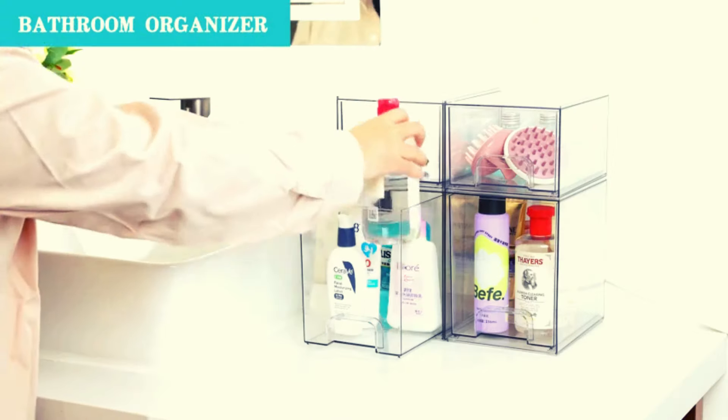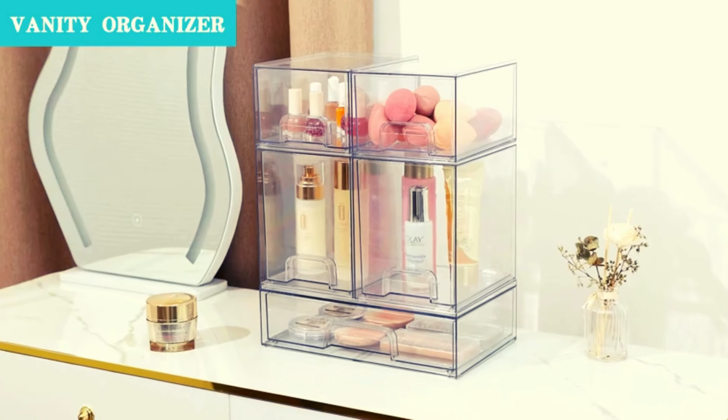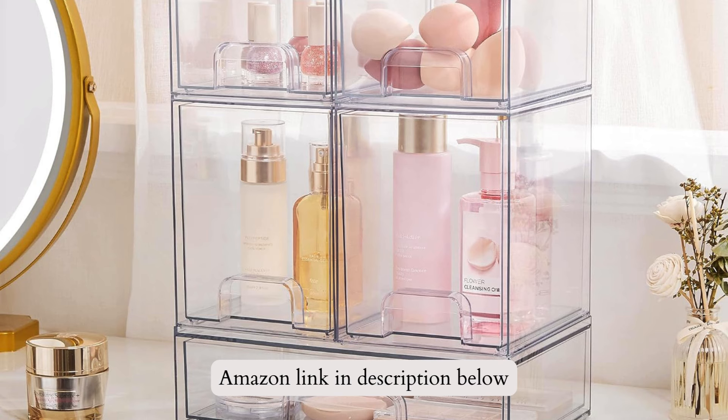Made of durable, BPA-free plastic, they're easy to clean with soap and warm water. Simplify your home organization with VTOP Mart. If you like this product, please check out the Amazon link in the description below.